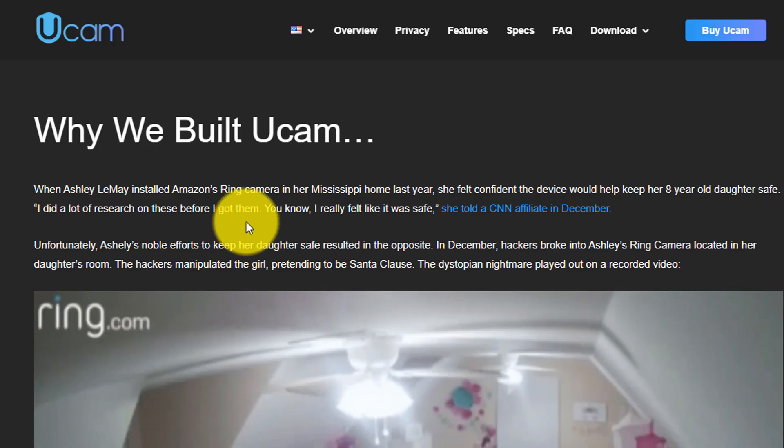First of all, why is the UCAM even needed? We already have the Nest, the Ring — you name it. There's lots of different security cameras out on the market, but UCAM combines blockchain with camera security.